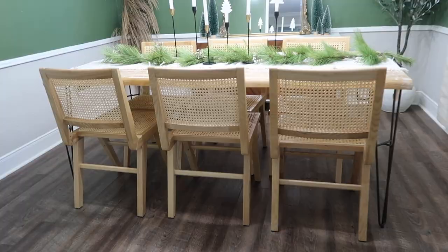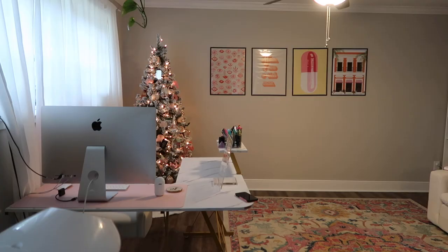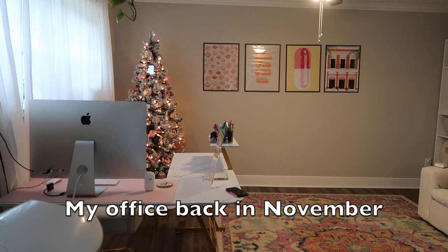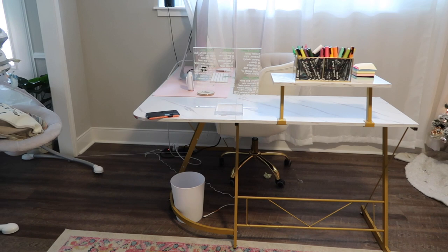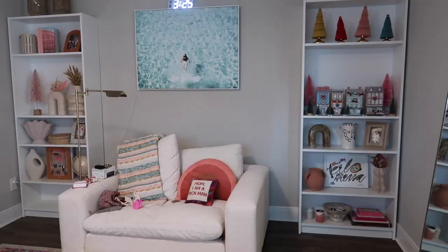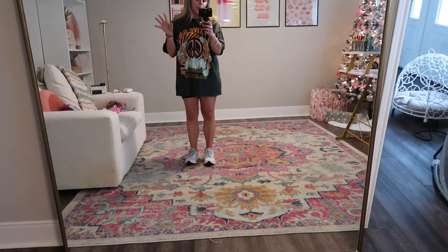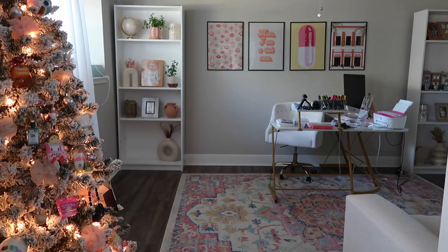Before I show y'all the garage, I want to show you my office because it's been a struggle. I'm going to show you what the office used to look like before I had a breakdown and switched everything around. One day, postpartum, I went a little crazy and decided to move everything around. I don't love it - aesthetically it doesn't look great. We have two shelves from IKEA that I really like, the cloud chair, and a mirror that's off-centered. The layout was just kind of weird.